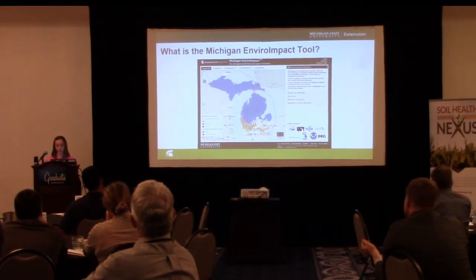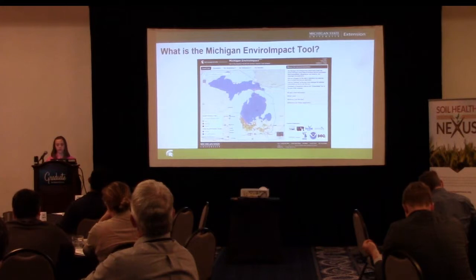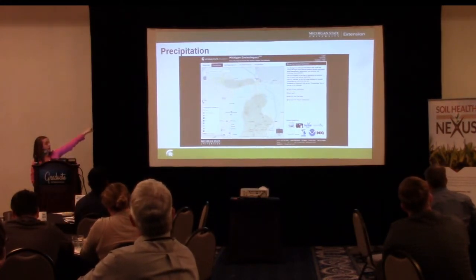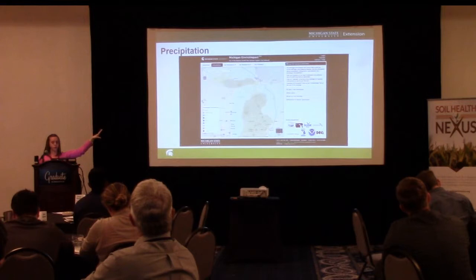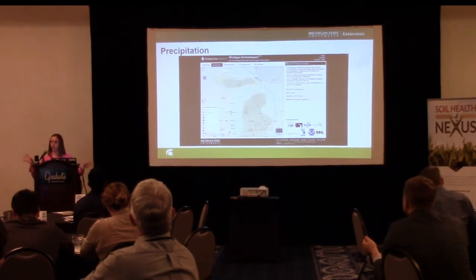This runoff forecast is derived from real-time precipitation forecasts from the National Weather Service, and it combines snowmelt, soil moisture, and landscape characteristics to help determine what that runoff risk looks like. In Michigan, you'll notice across the top we have different tabs you can go through. The furthest left is your actual runoff risk; as you move left to right, you'll see precipitation, soil temperature at two inches, soil temperature at four inches, and then soil saturation. We've been playing around with whether to keep the four-inch soil temperature tab.